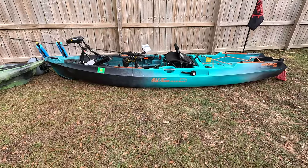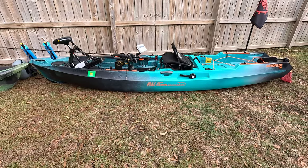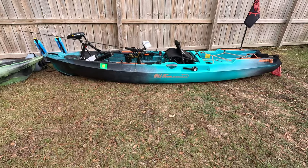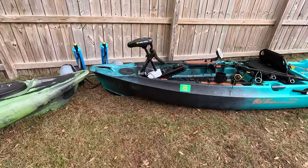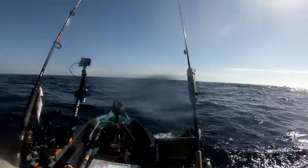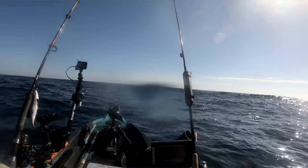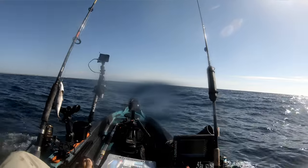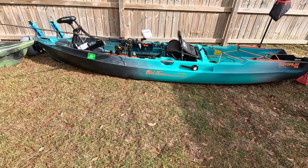Starting with the Old Town Autopilot. The Autopilot is an awesome boat — this thing is a beast. You will get to places that you can never even think about getting with a pedal kayak, just because you have that motor and you're kind of limited by how many amp hours you have on your battery. You do have to have a battery to power this thing, so that adds additional weight. And the Autopilot is not a light boat — it's 124 pounds without the motor and without the battery.